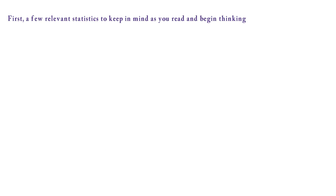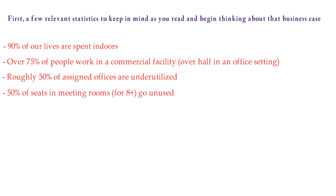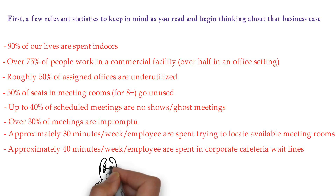A few relevant statistics to keep in mind as you build your business case: 90% of our lives are spent indoors. Over 75% of people work in a commercial facility, over half in an office setting. Roughly 50% of assigned offices are underutilized. 50% of seats in meeting rooms for 8+ go unused. Up to 40% of scheduled meetings are no-show or ghost meetings. Over 30% of meetings are impromptu. Approximately 30 minutes per week per employee are spent trying to locate available meeting rooms, and approximately 40 minutes per week per employee are spent in corporate cafeteria wait lines.